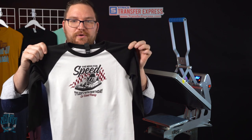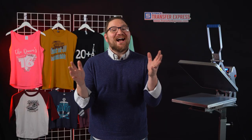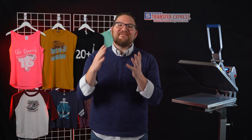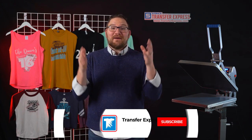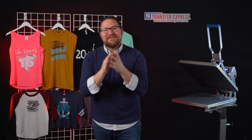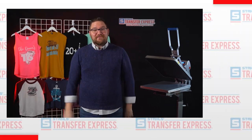Remember, the sky is pretty much the limit when it comes to occasions you can print t-shirts for. We're pushing out new videos every single week right here on the Transfer Express YouTube channel — if you're not already subscribed, click that red button. As always, we're happy to help the apparel decorating community in any way we can. You can always call or email info@transferexpress.com. Until next time, I'm Dave — happy pressing!